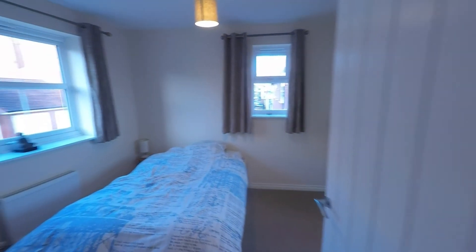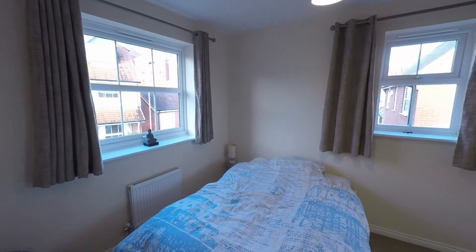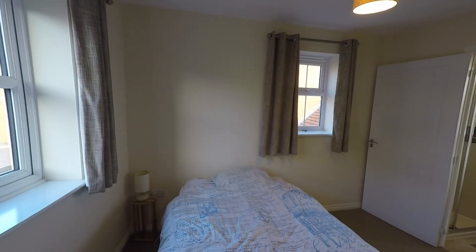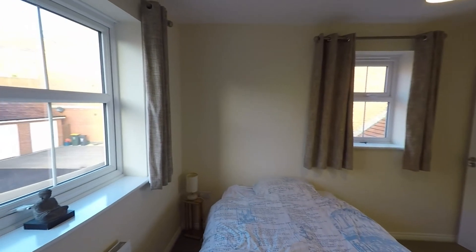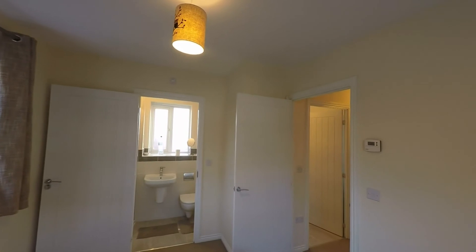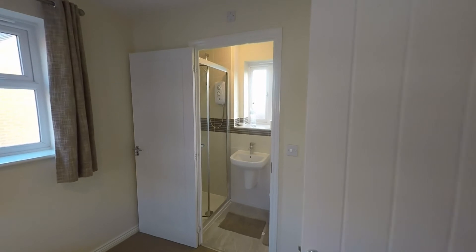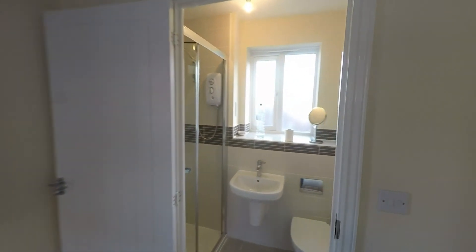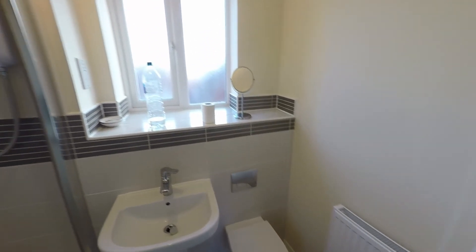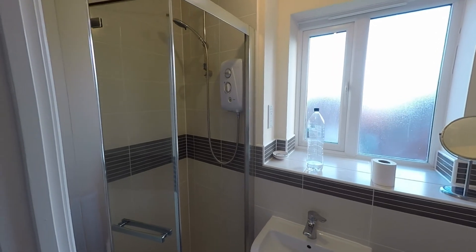Last but certainly not least we have bedroom one — a great size double with plenty of room to house a double bed plus bedroom furniture. This room has a double aspect of windows allowing in plenty of light, and to the rear of the bedroom we have a private ensuite shower room with a nice modern suite, fitted with a shower cubicle with an electric shower to the corner.